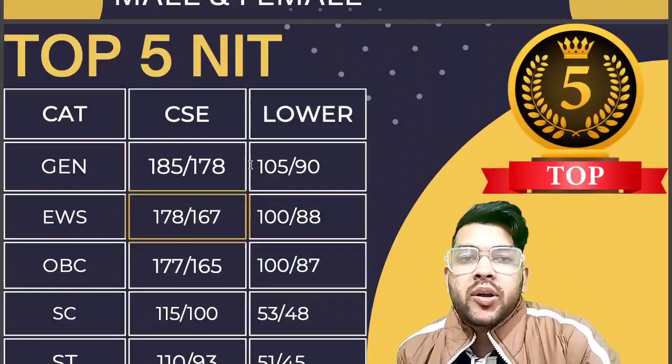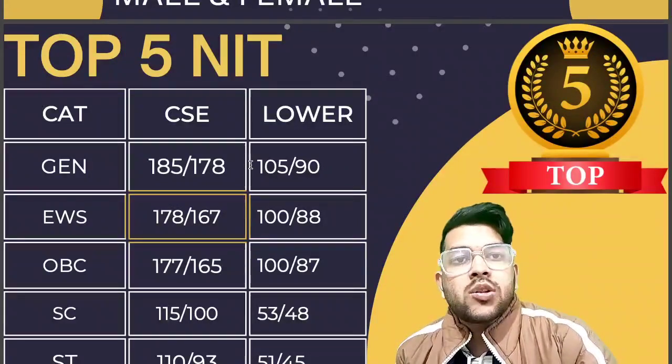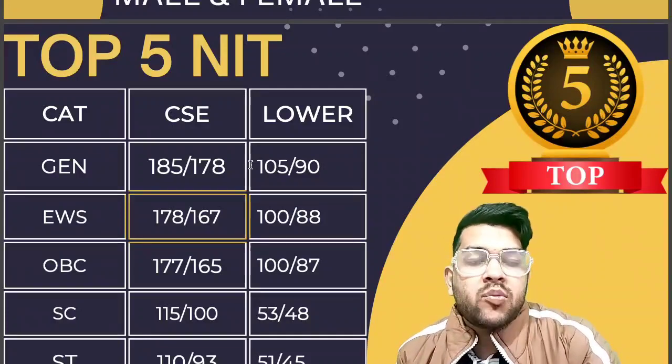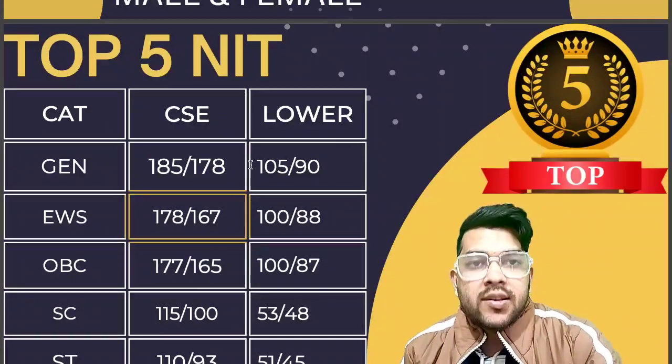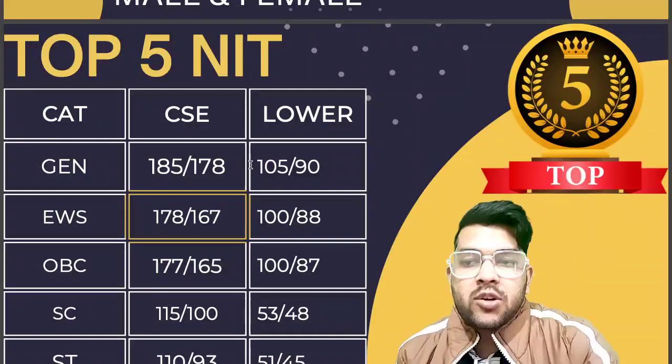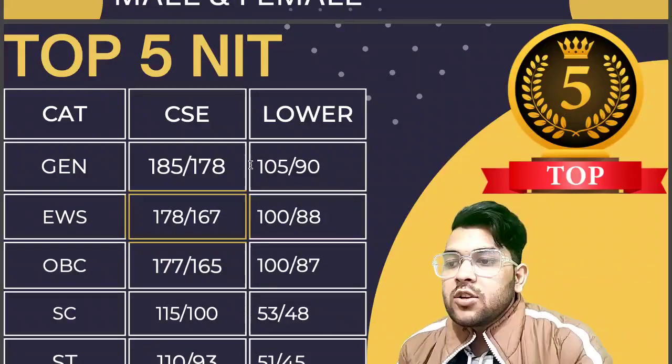That was about top 5 NIT. Now I will talk about top 10, then top 20, and lower NIT as well. I would like to inform you that similar information for Triple IT or GFT colleges is coming soon — kindly subscribe the channel. For PWD candidates, I will provide separate information in the same channel.